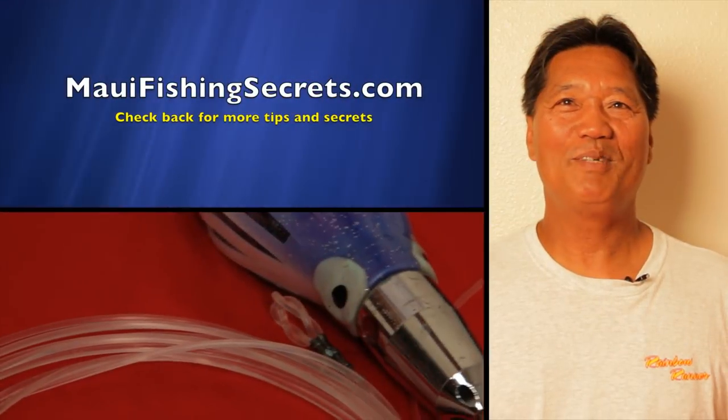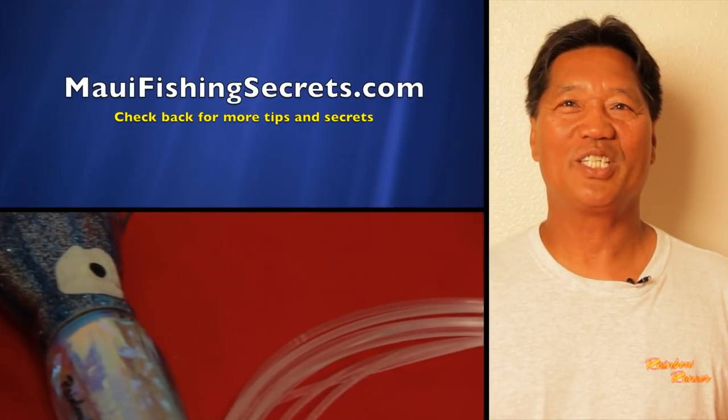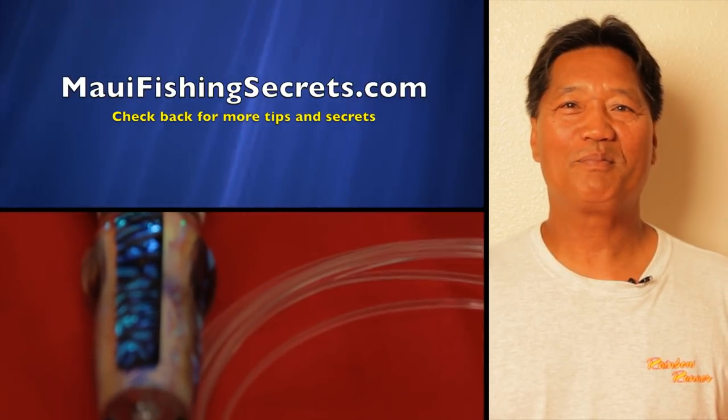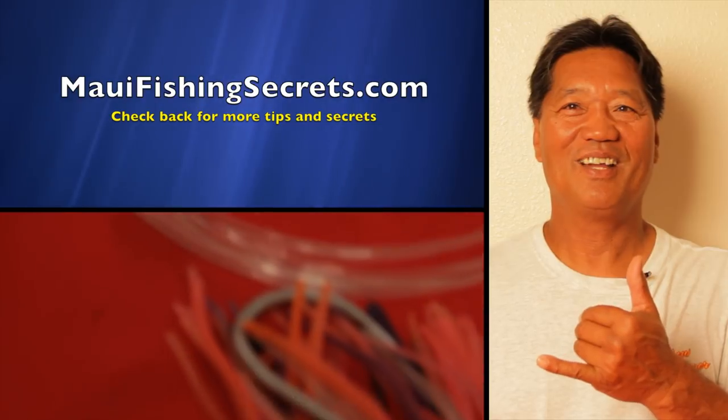Aloha, my name is Emilio. Thank you for watching. Check back at MauiFishingSecrets.com for more tips and secrets. Aloha!